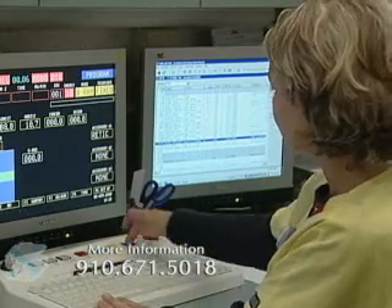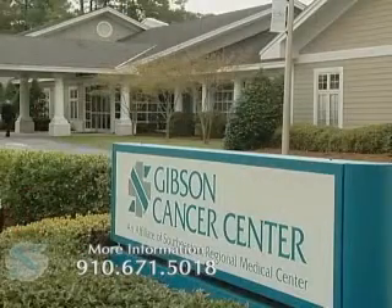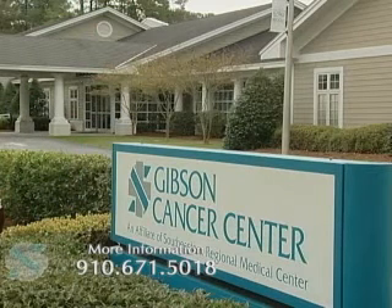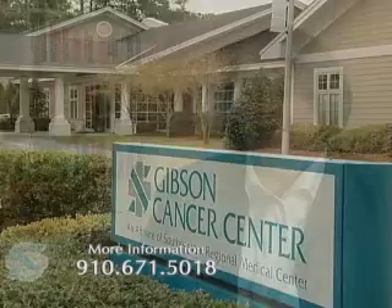In addition to that, we're very fortunate to have nutritional counseling and social work support to help patients who are going through a diagnosis of cancer and treatment really get the services that help them and their families cope. One of the truly wonderful things about the Cancer Center is that we have both medical oncology and radiation oncology together.